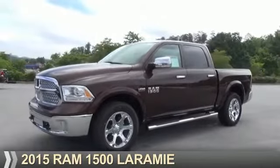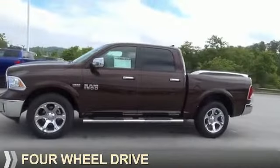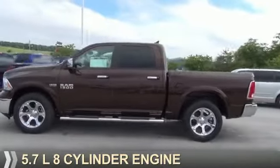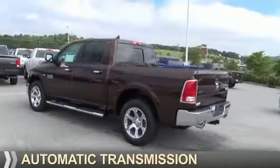Presenting the 2015 Ram 1500. It's powered by four-wheel drive, a 5.7-liter eight-cylinder engine, and an automatic transmission.